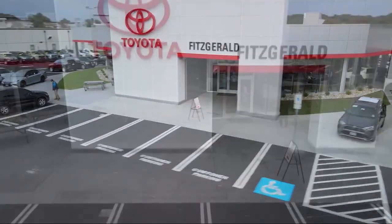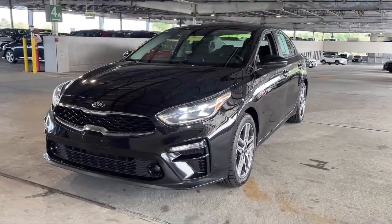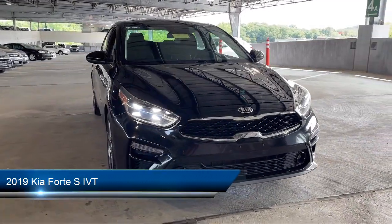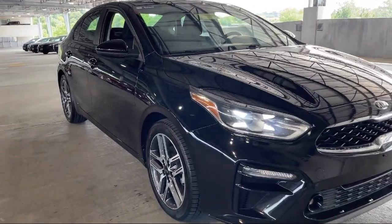For over 55 years, the Fitzway has been satisfying customers time and time again. Here's a look at another one of our great vehicles from our huge selection. It comes equipped with many standard and optional features and has less than 55,000 miles on the odometer.